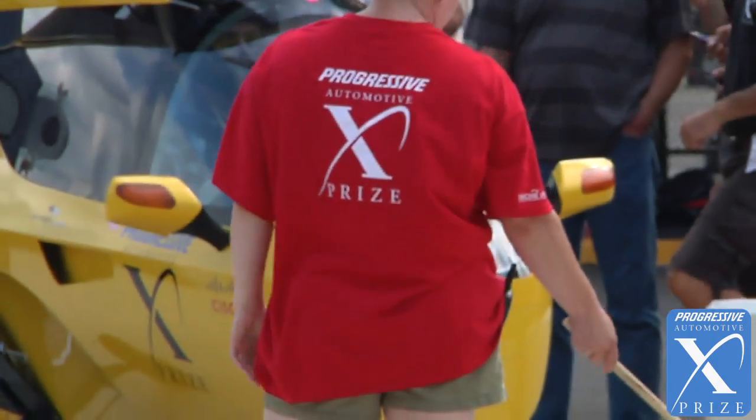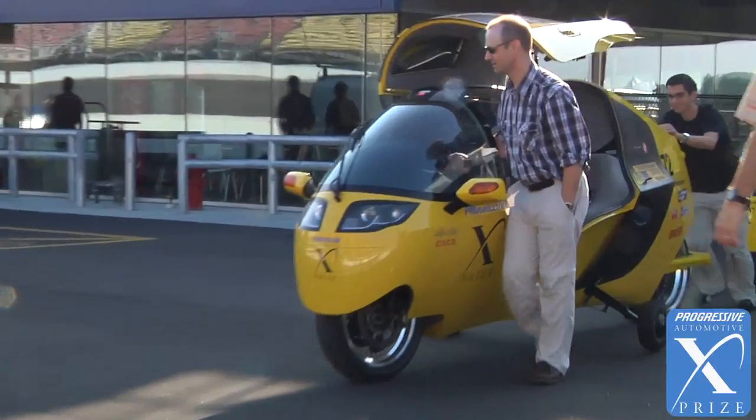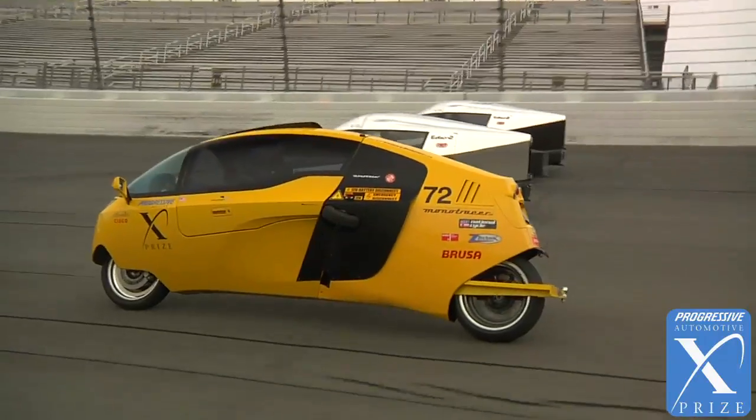The Progressive Automotive XPRIZE is about doing things that have never been done before. I think the X-Tracer exemplifies that better than any other vehicle in the competition. It's the most efficient, road-legal, high-performance two-seater in the world.